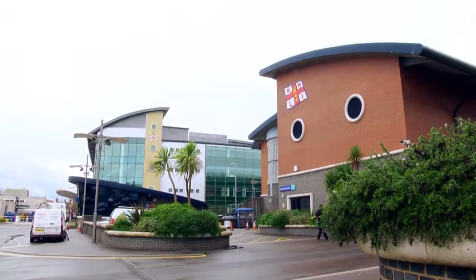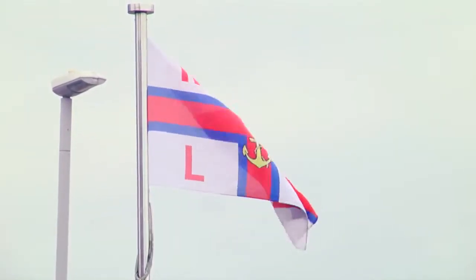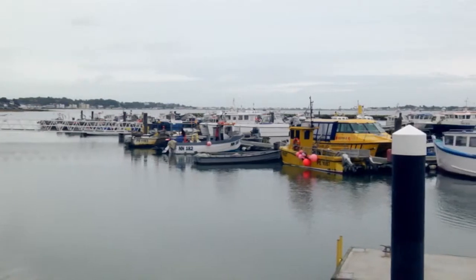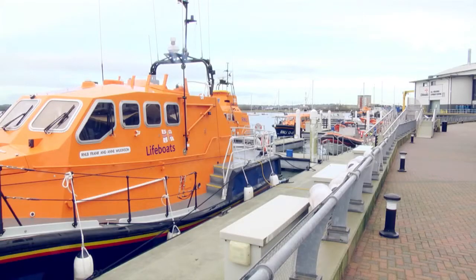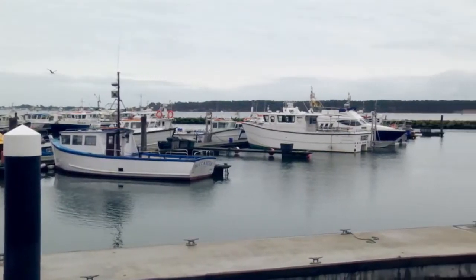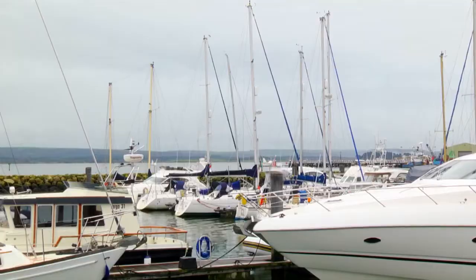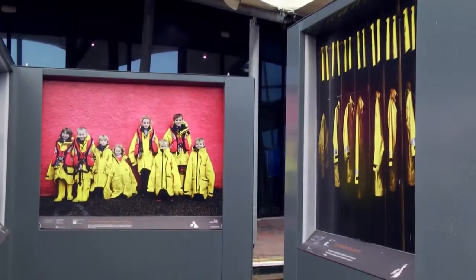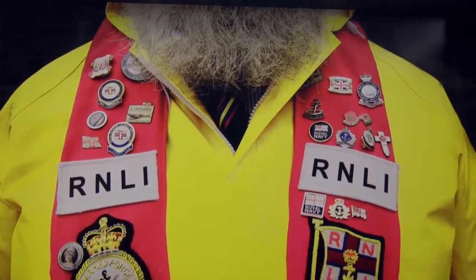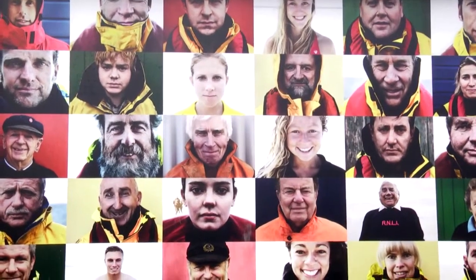The Royal National Lifeboat Institution was founded in 1824, but first established a lifeboat station in Poole in 1865. Lifeboats in Poole have since been launched into one of the largest natural harbours in the world for over 150 years, providing a life-saving service for Poole harbour and surrounding waters. Even today, the lifeboat team in Poole is a vital element for coastal safety. The current crew have been awarded 22 medals of gallantry.